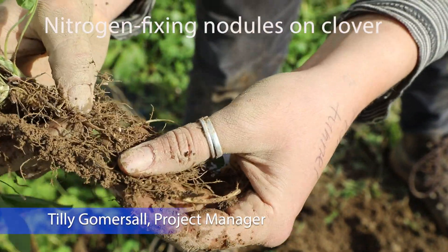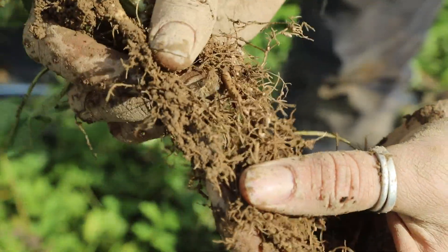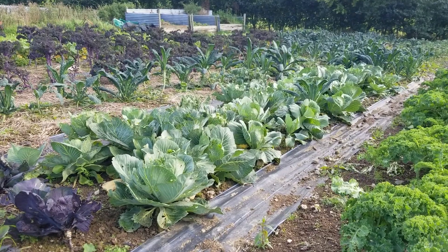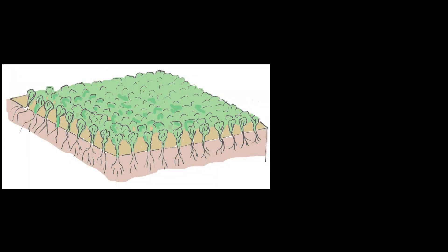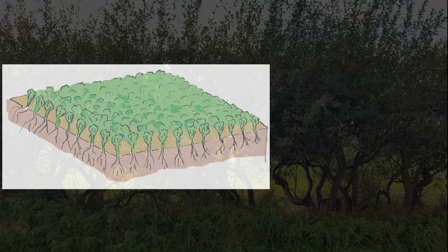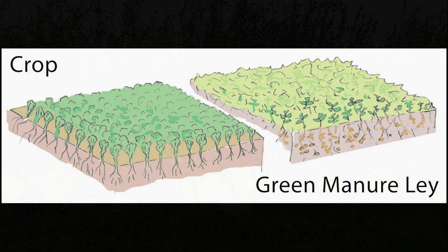These are fixing nitrogen from the air into a compound that can be taken up by the plants. Green manures are great for soil health — adding the organic matter feeds all the critters and keeps a healthy structure. But growing green manures takes up space. To fertilize crops this way, we need to put the same amount of land as we use for crops down to green manures, so that means doubling the land area used for crop production.